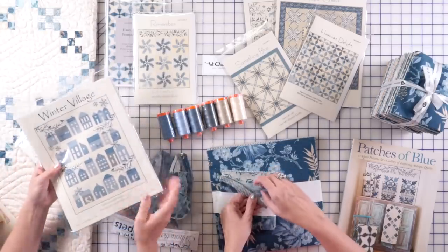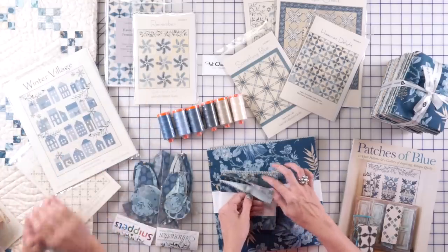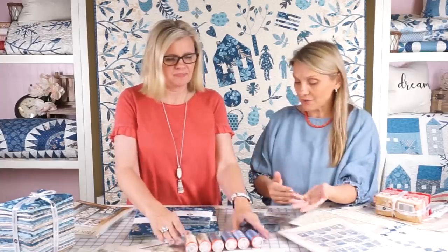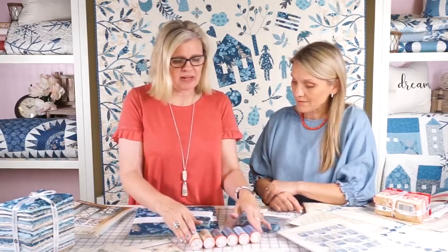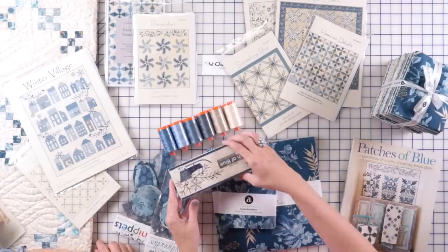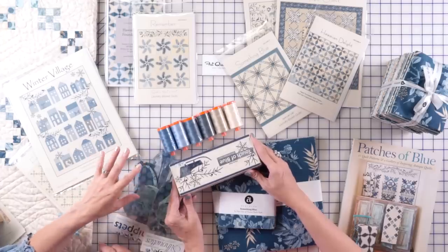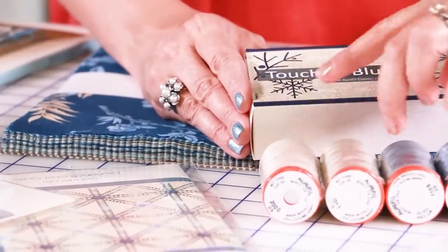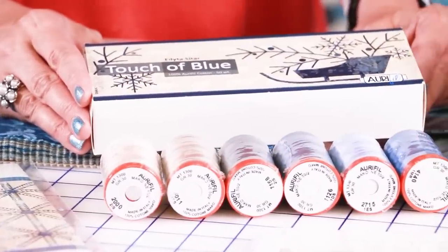I also have a pattern for Winter Village, which is a really pretty pattern from the Blue Sky collection. And we have other products that come with it — we've also got some Aurifil thread. This box is called Touch of Blue, and it is a collection of all different blue and white light threads. I have two lights and the rest are blues, and they go with any of my blue and white collections.